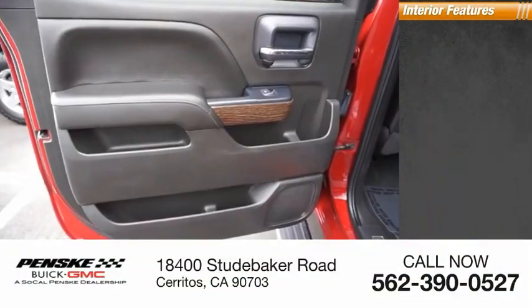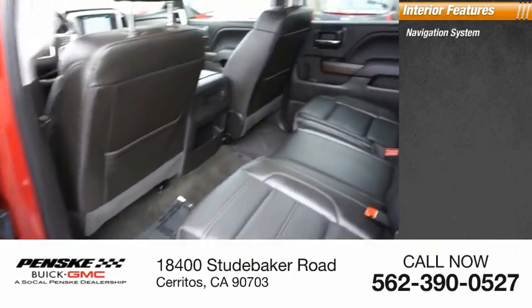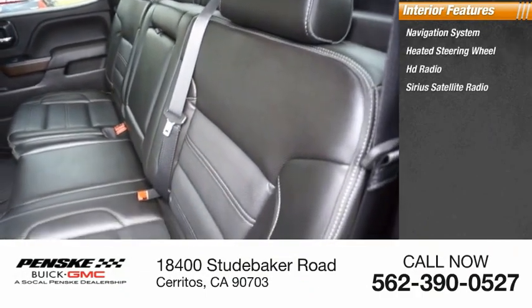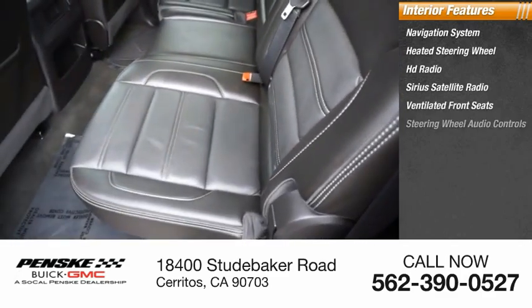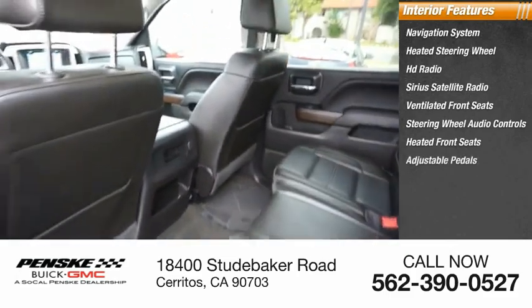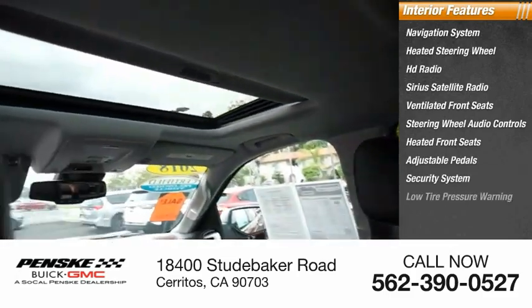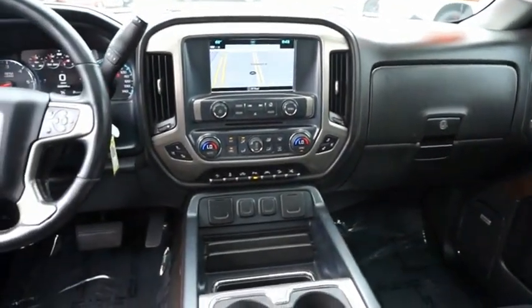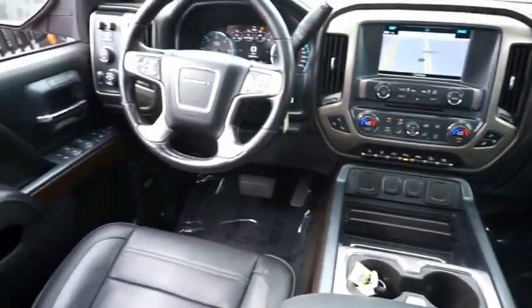Inside you'll find a navigation system, heated steering wheel, HD radio, Sirius satellite radio, ventilated front seats, steering wheel audio controls, heated front seats, adjustable pedals, security system, and low tire pressure warning. If you like it online, you'll love it in your driveway. Take it for a spin today.